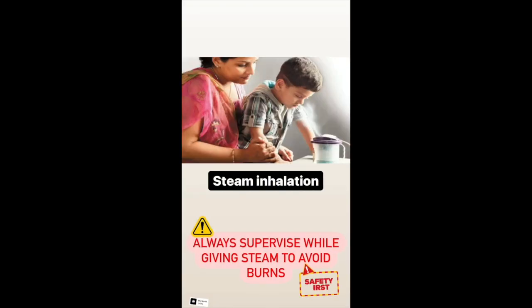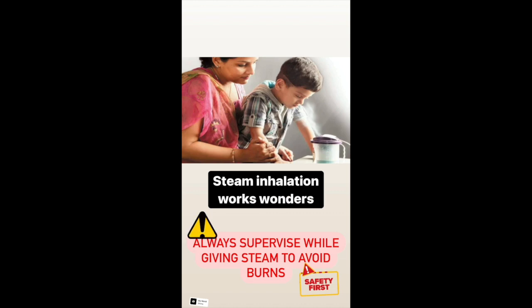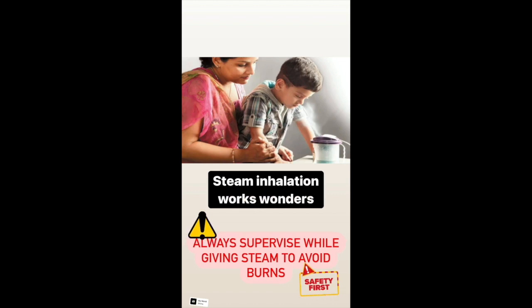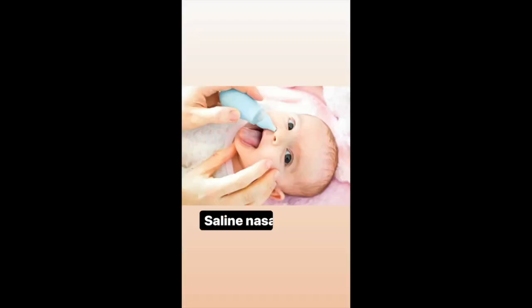Steam inhalation works wonders in opening nasal passages but it comes with a word of caution. Please ensure that your baby is always supervised, as unsupervised steam can lead to dangerous burns and can prove to be fatal. An easier way of giving steam is to take a hot shower with your baby.